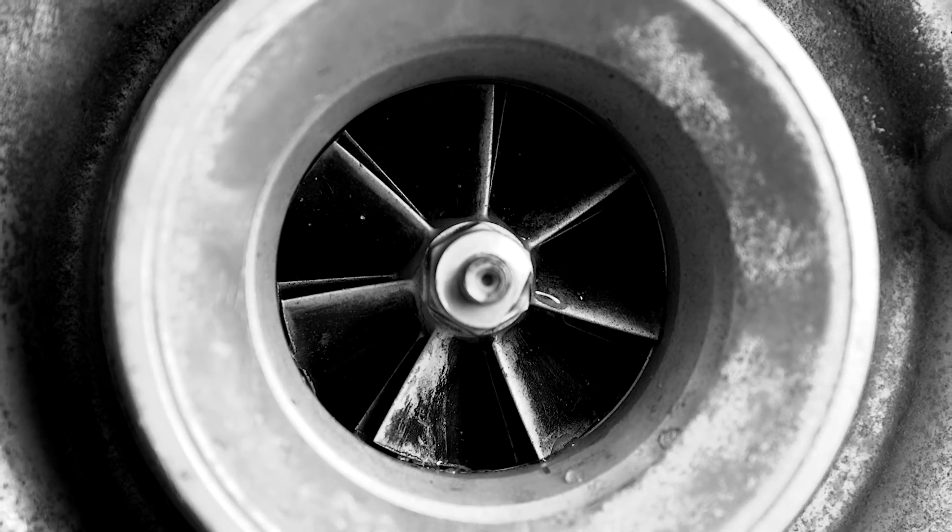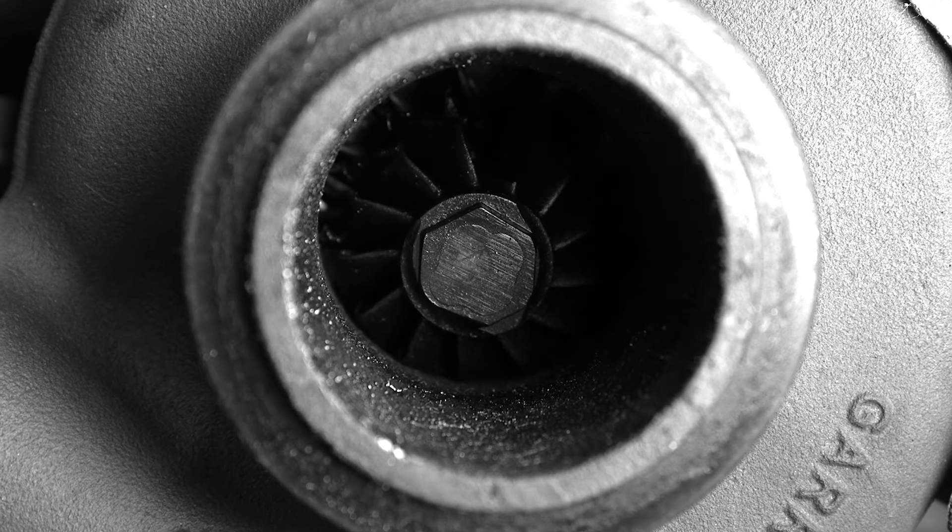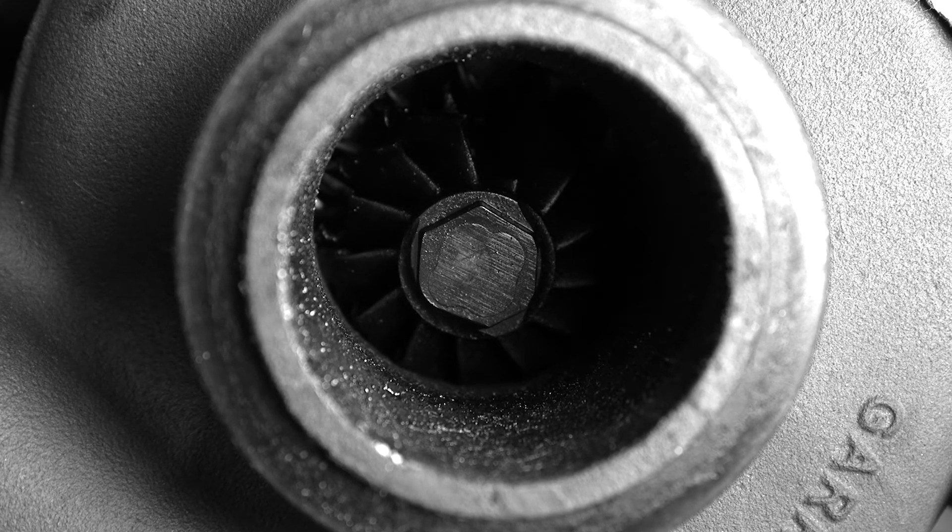A turbocharger fails, the customer replaces the turbocharger, he's back on the road — but that carbon buildup problem is still in there. Carbon buildup inside of a turbocharger is our enemy. That's what we're trying to prevent.